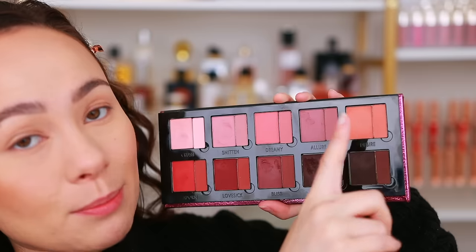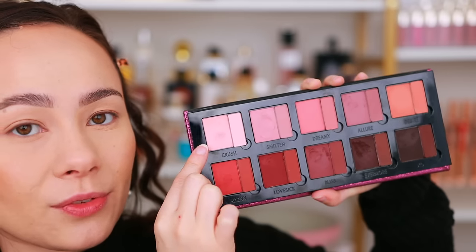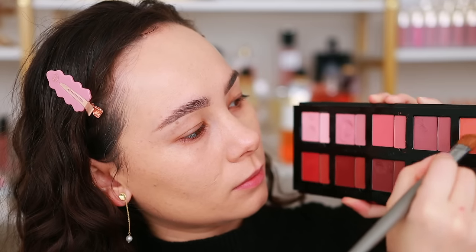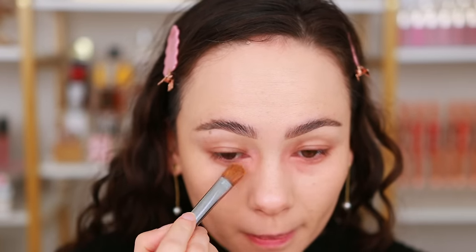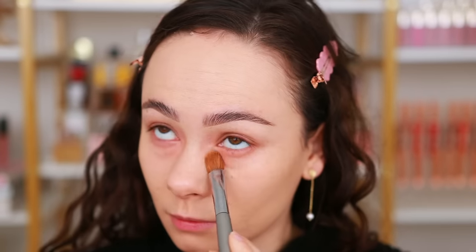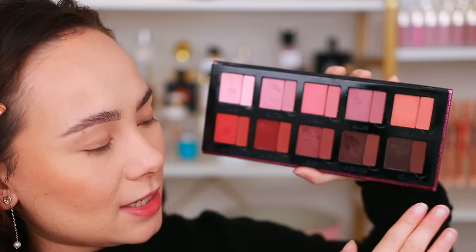Starting off with uses - if you have a medium to deep complexion, you can actually color correct with this palette using the pomade formulation. There's Desire and also Crush if you need a pink color corrector. On my skin tone these turn out a bit more vibrant than I would like, so it's not my personal preference for color correction. But you can absolutely make these work, especially for medium to deep skin tones. The great thing about Danessa Myricks is she takes into consideration every single skin tone.